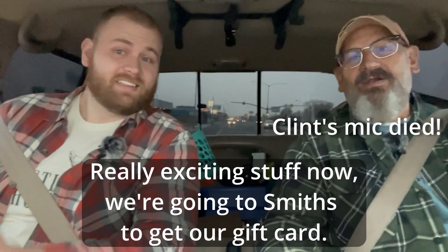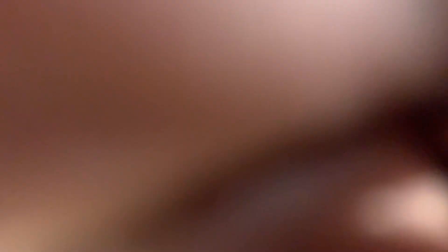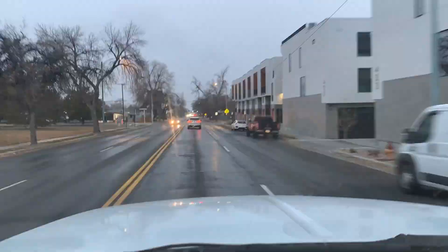Oh man, the camera was on the whole time — the things I have to deal with! There's nothing too exciting happening anyway. Now we're going to Smith's to get our gift cards. Then it's a time-lapse of us walking in to the gift card section, deciding how much to get so we don't have to spend regular cash at Home Depot. We got the gift cards and now we're headed to Home Depot to buy things.